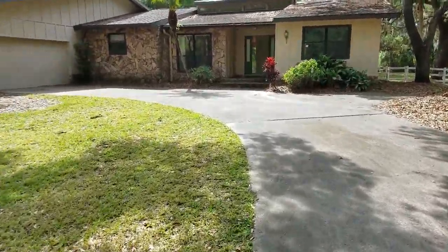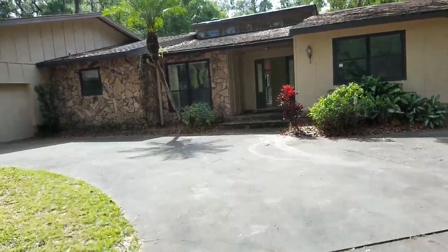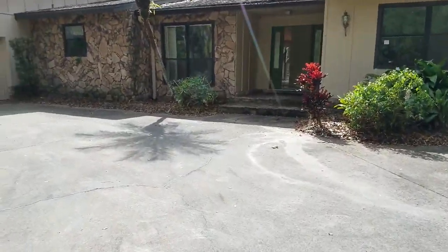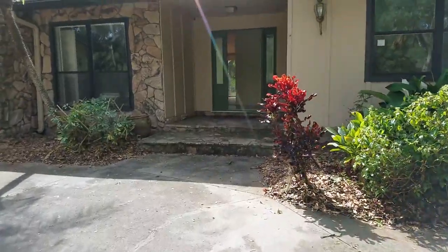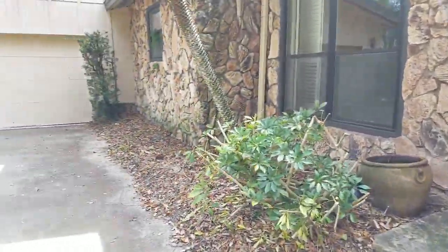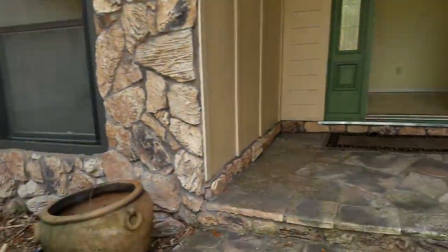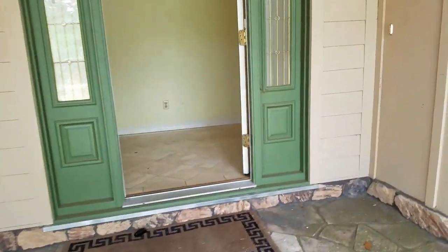I can see that the roof is tarped, and that usually means you need a new roof. The home needs a lot of work — this is definitely in the fixer-upper category. Looks like that garage door was homemade; I want to say that's a homemade garage.